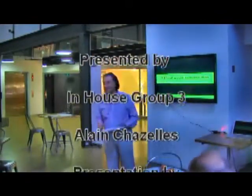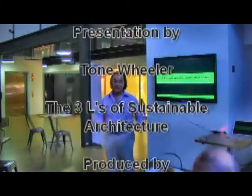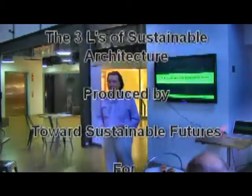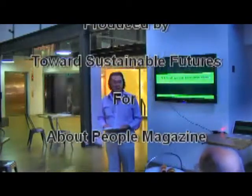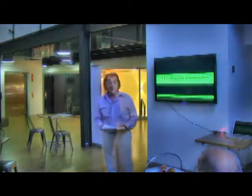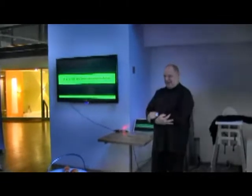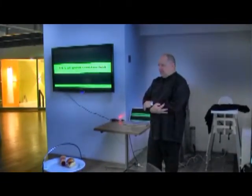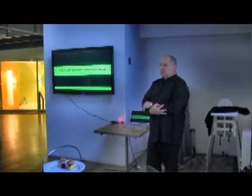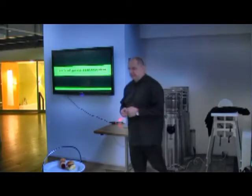We tried to put this event together for many months and finally Tom is free and not running around the world. So I'm very pleased to have Tom. Good morning, thank you for coming. I wanted to talk a little bit about an approach to design for construction that grows out of a concern I have for sustainability.